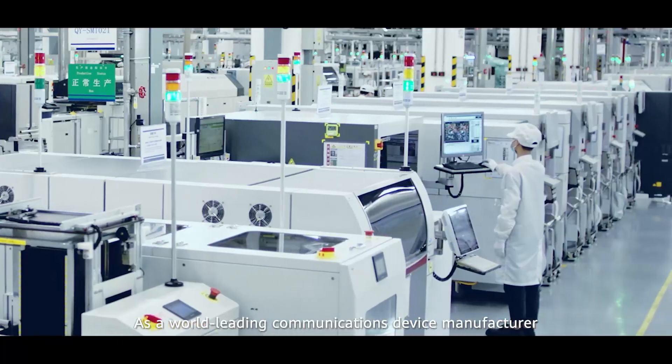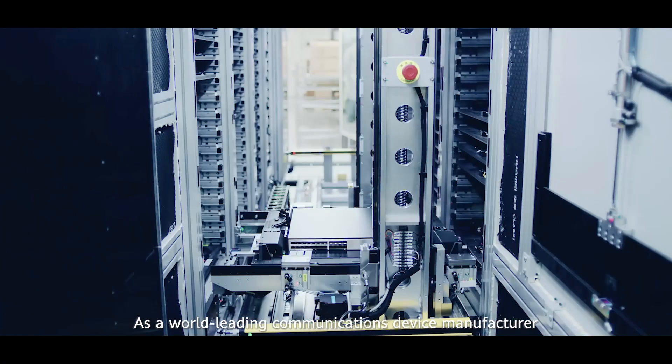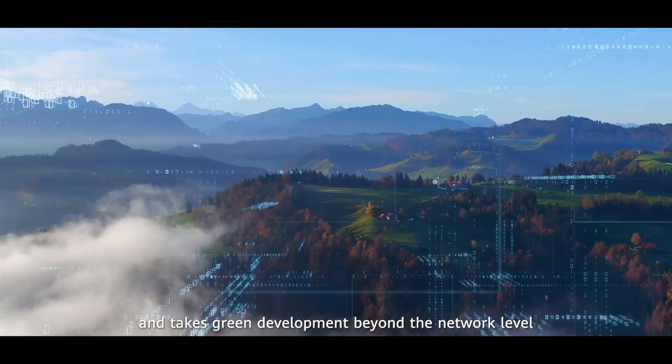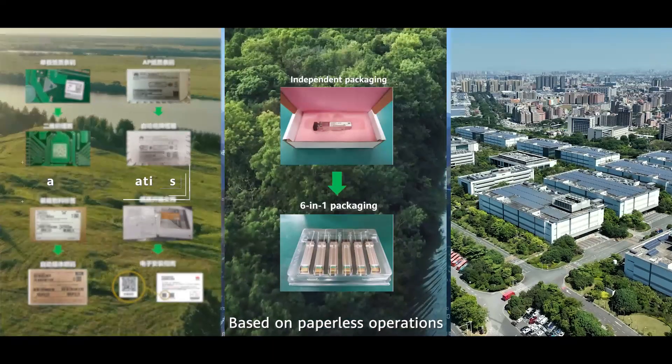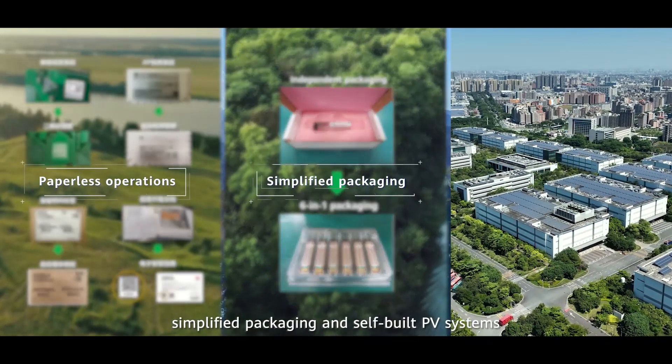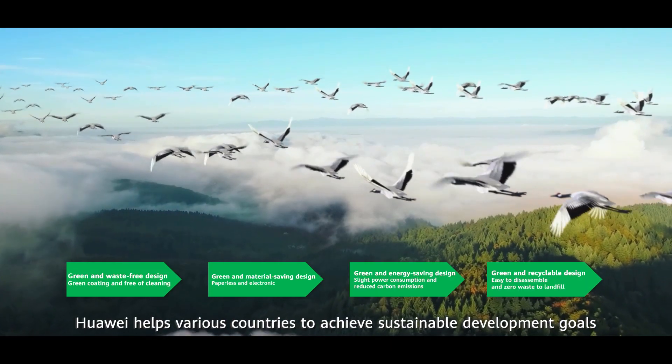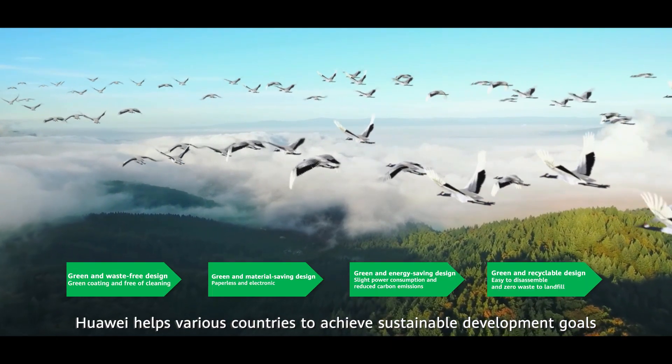As a world-leading communications device manufacturer, Huawei adheres to the concept of green manufacturing and takes green development beyond the network level. Based on paperless operations, simplified packaging, and self-built PV systems, Huawei helps various countries to achieve sustainable development goals.